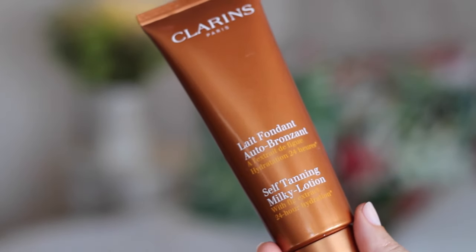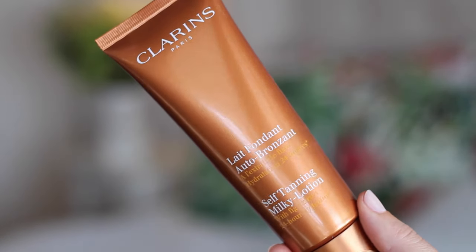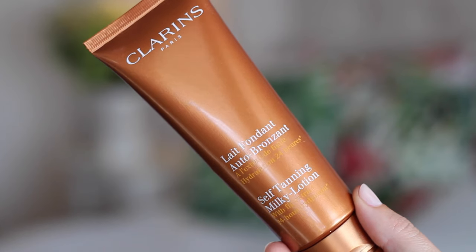Keeping with the sun theme, this is a self-tanner from Clarins and this is their self-tanning milky lotion. Julia's used this for a while but I hadn't tried it, and I had a wedding over the weekend and I thought now's the time to bust this stuff out — and it is brilliant. It comes out in a white cream and it sinks in really easily, it doesn't smell like that horrible self-tan biscuity smell and it doesn't make your hands orange.